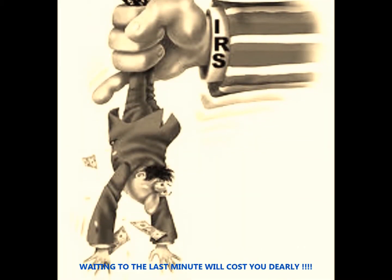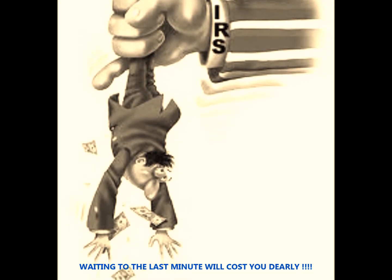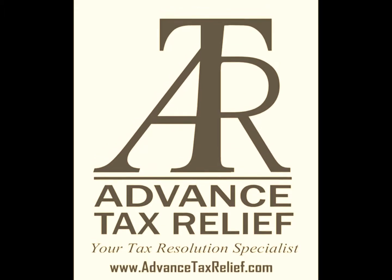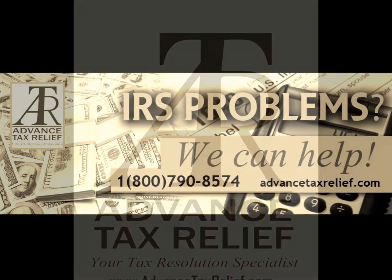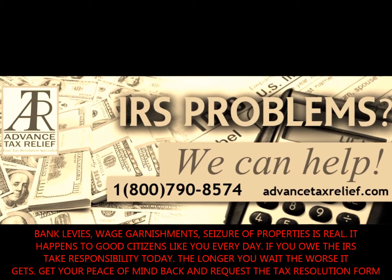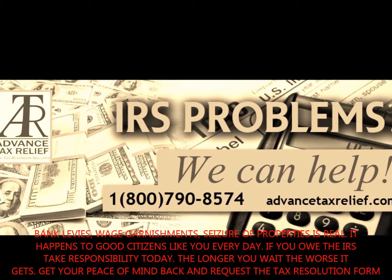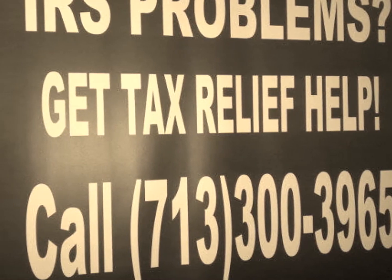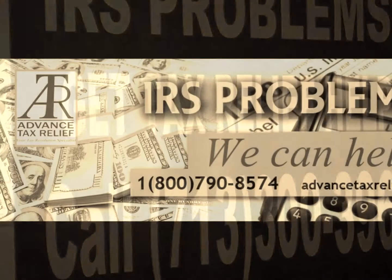In addition to paying for the care of a qualifying individual, you have to meet all the following conditions to claim the credit. Number one, your payment must be made to a care provider who is not your spouse, the parent of your child who is your qualifying individual, or your child under the age of 19 or a dependent of you or your spouse.